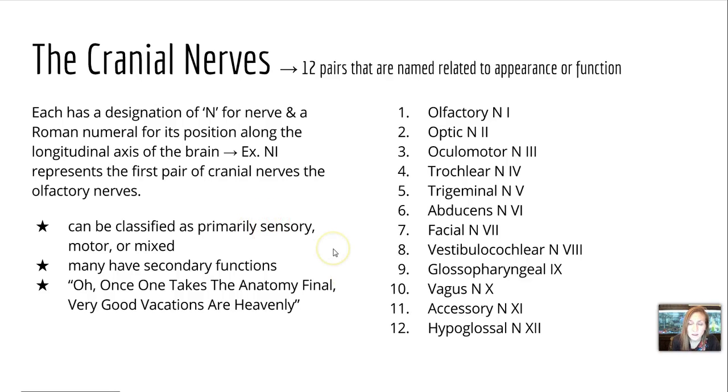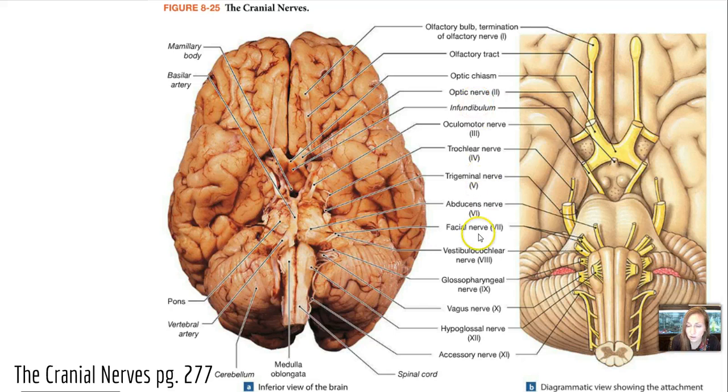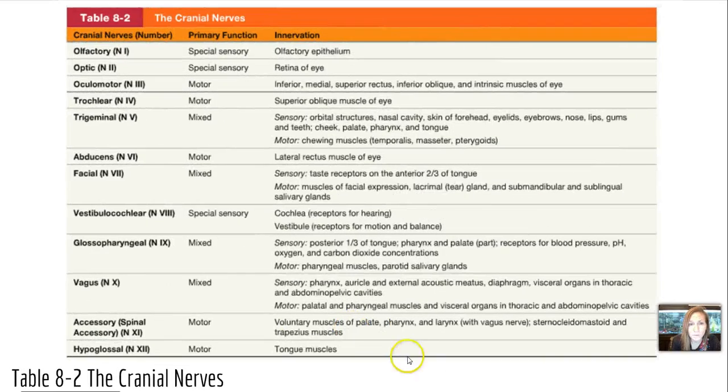Cranial nerves can be classified as primarily sensory, motor, or mixed, and they could have secondary functions. One way to remember them is a common acronym: 'Oh, once one takes the anatomy final, very good vacations are heavenly.' All 12 of them are lined up here. I would like for you to go through the book, classify each as sensory, motor, or mixed, identify its main function, and then any secondary functions. A table is also provided showing primary function type and what each nerve innervates.